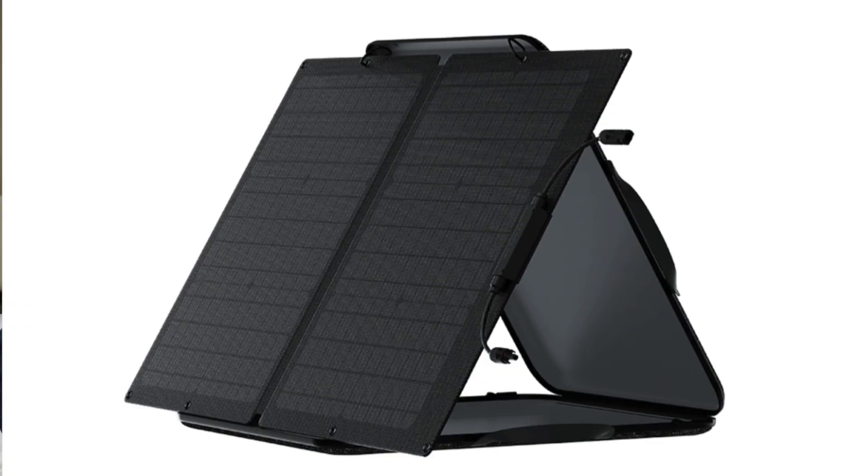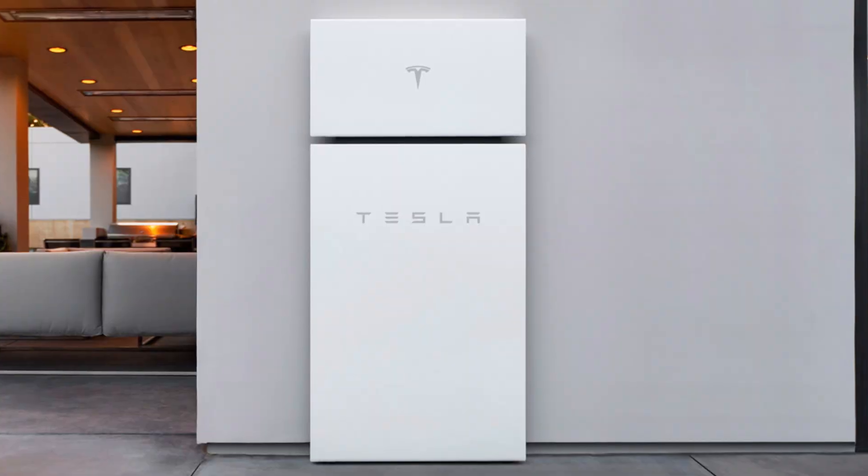The idea is simple. If you pair a portable power station with a solar panel and then you use a whole bunch of electricity out of this thing straight from the solar power, after some time it's going to fully pay for itself. This is kind of like a poor man's Tesla solar and Powerwall combination.